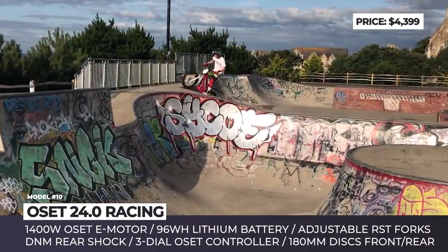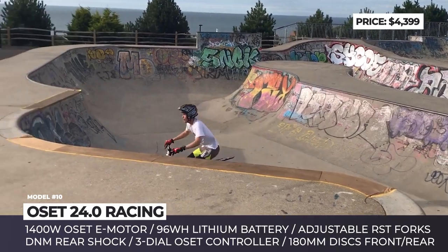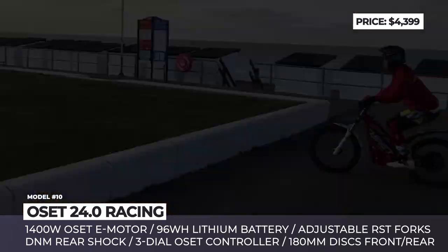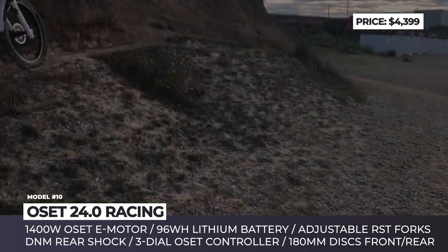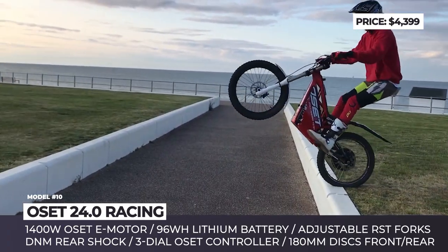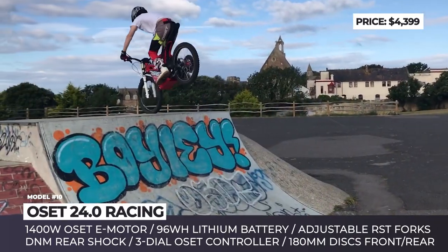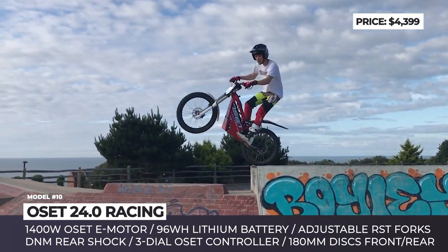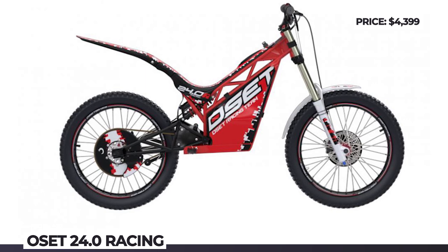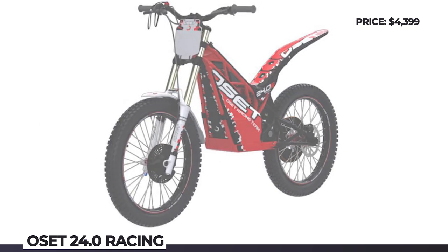Oset 24.0 Racing. The British electric bike manufacturer Oset is directly responsible for upbringing the new generation of trial riders — they carry models even for 3-year-olds, but today we review the biggest and most capable bike in the family, rideable by adult riders. Its key feature is a new 1400W Neodymium Magnet DC motor paired with a 960Wh lithium battery. The manufacturer claims 2 hours of runtime. The powertrain comes with a standard 3-dial controller making power, speed, and response fully adjustable. Weighing just over 100 pounds, the 24.0 features full-length RST forks and DNM rear shock, both with compression adjustment and oil damping. The rider weight limit is 135 pounds, but can be increased to 198 pounds with the included hardware springs.